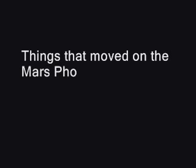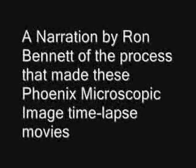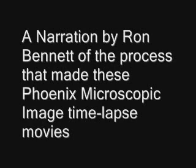Thank you. Hi, I'm Ron Bennett. I'm here to talk to you about the images from the Phoenix Lander Microscopic Imager that I had taken off the NASA JPL site. They're mostly all raw images I took off there.